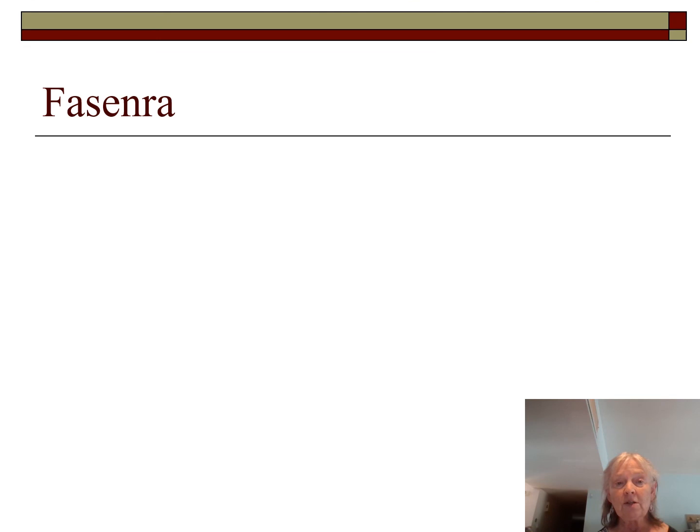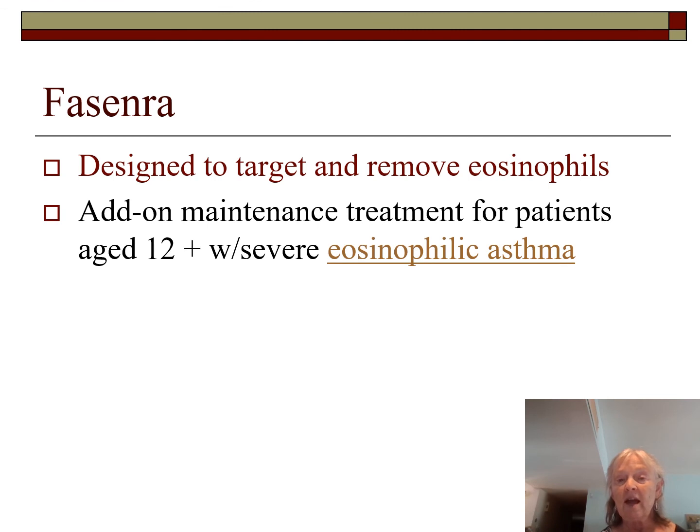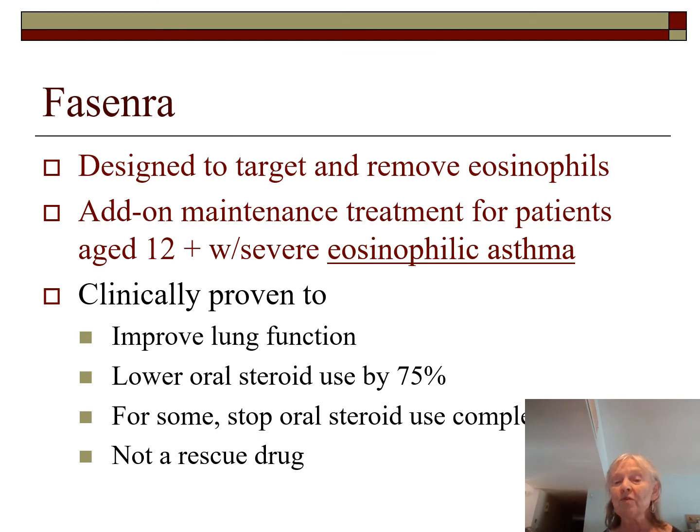Nucala is another biologic seen on TV commercials. It targets and removes eosinophils — the white blood cells that react in asthma and indicate exacerbation; eosinophils are also elevated with parasitic infections. It is an add-on maintenance treatment for patients age 12 and older. Clinically proven to improve lung function and lower oral steroid use by 75% for some patients; some come off oral steroids entirely, which is beneficial since systemic steroids have significant side effects. It is not a rescue drug.